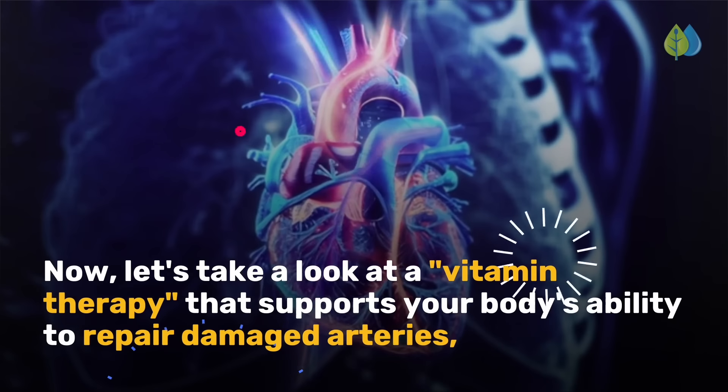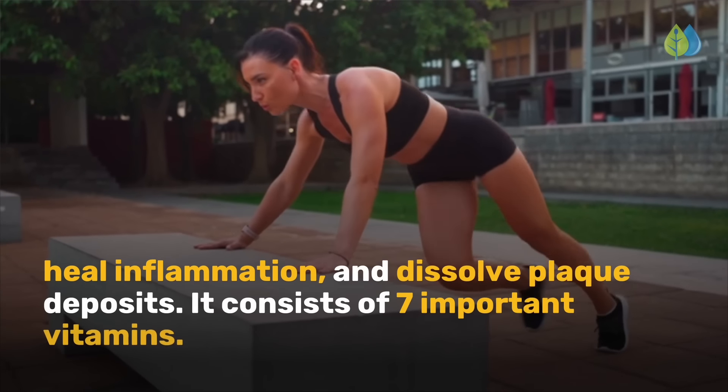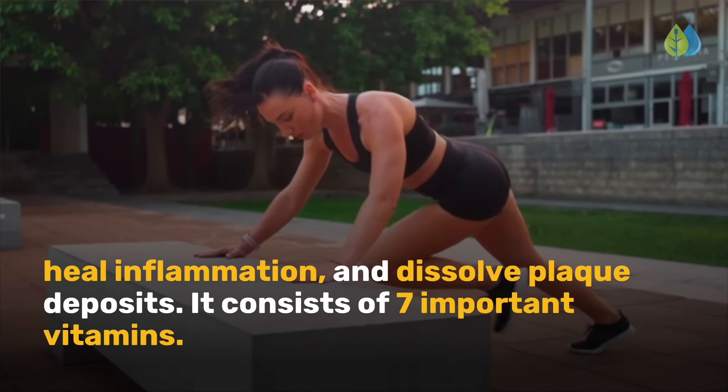Now let's take a look at a vitamin therapy that supports your body's ability to repair damaged arteries, heal inflammation, and dissolve plaque deposits. It consists of seven important vitamins.